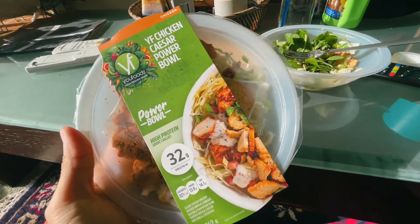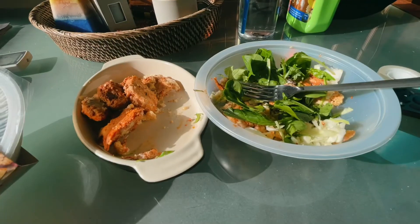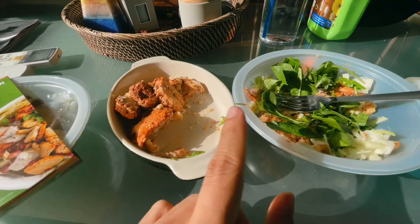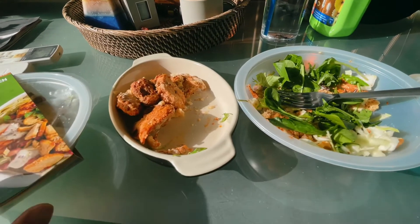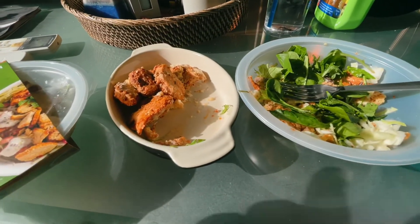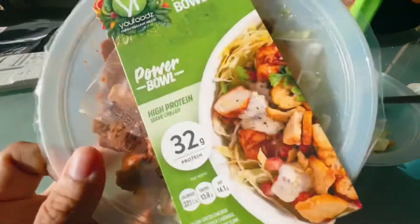And we're back to something healthy — this is a Caesar Power Bowl. This one's really good, really refreshing. I wish it had more vegetables in there; they were a little bit stingy and could do a bit better next time. But I would recommend it.